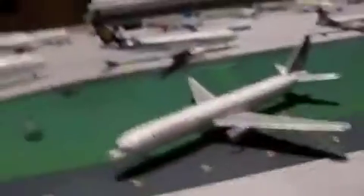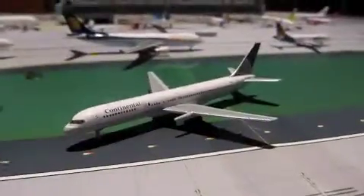Hello everyone, this is PilotGemini33 here, coming at you with a Gemini Jets review.